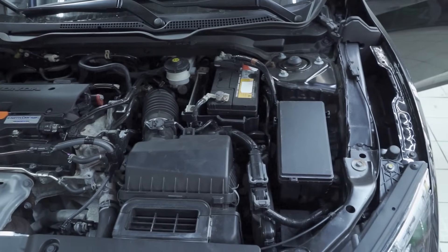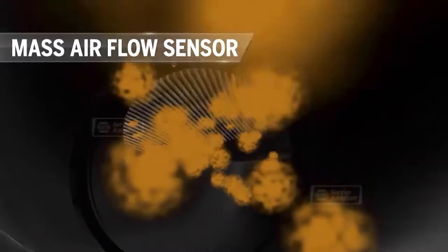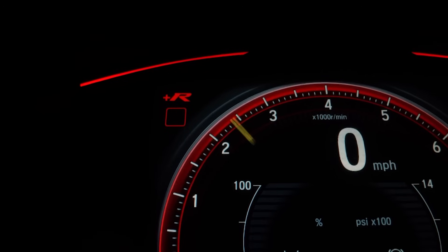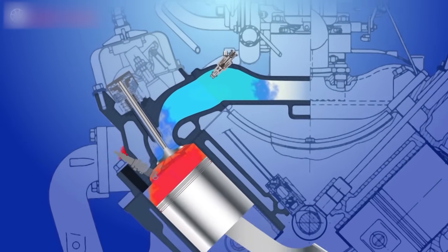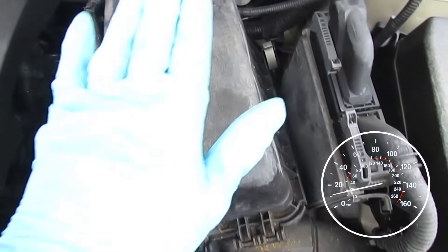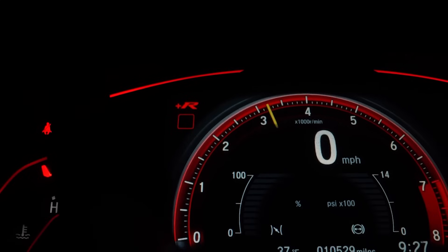2. Rough Idling. At idle, your engine needs precise control over fuel delivery to run smoothly. When the MAF sensor malfunctions, it can't accurately measure the small amount of air coming in while the car is stationary. Because there's so little airflow at idle, even slight errors in the sensor's readings can throw off the air-fuel mixture. That causes unstable combustion, and the engine struggles to maintain a steady RPM — shaking, surging, or feeling like it might stall. That's what we call rough idling.